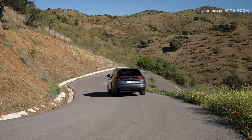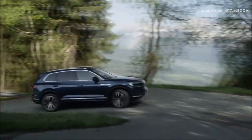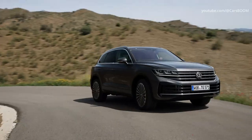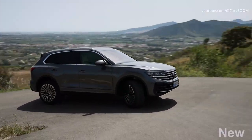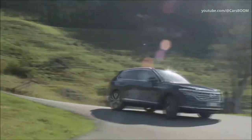VW will sell its updated flagship SUV in basic, elegance, R-line, and R-variants, starting at prices between €69,200 and €93,870. Since the debut of the model in 2002, more than 1.13 million units have been sold.